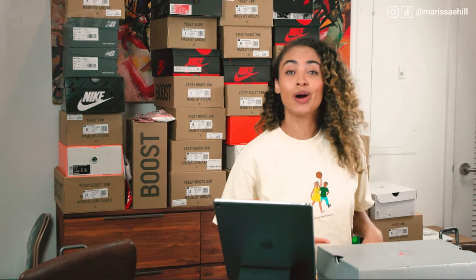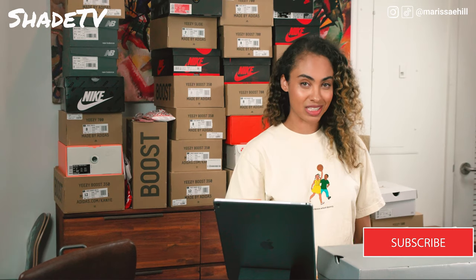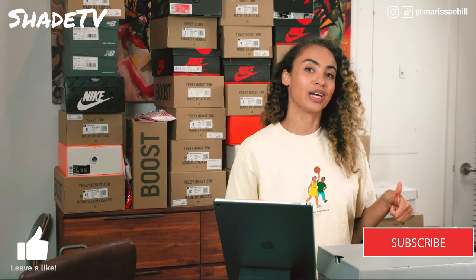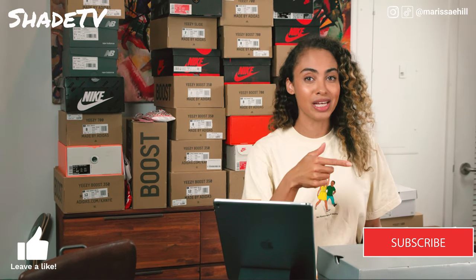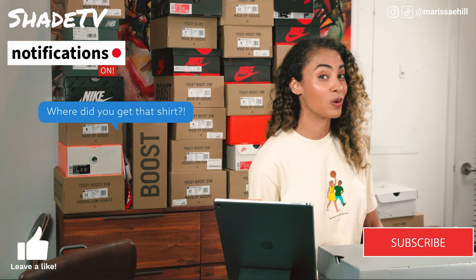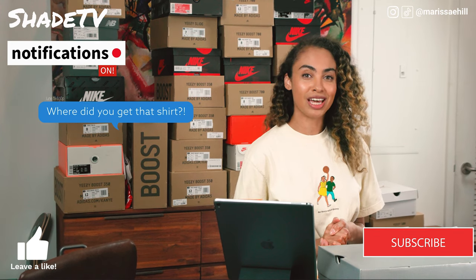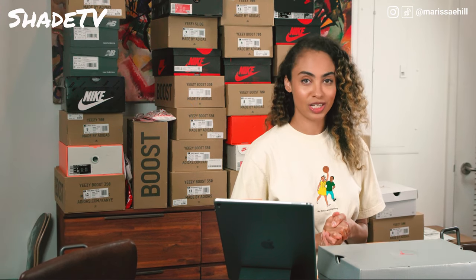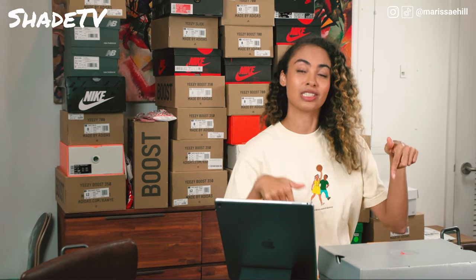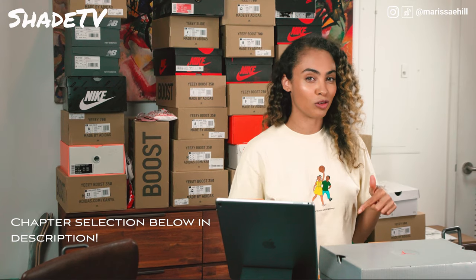What's up guys, welcome to my channel. If you're new here, my name is Marissa Hill. This is Shade TV. If you haven't already, don't forget to hit that subscribe button as well as give this video a thumbs up. Feel free to leave us comments and hit that notification bell so we can alert you as soon as we have new and upcoming videos. For those of you who are new, we have chapter selections as my videos are very in-depth and detailed on the shoes, so feel free to shift through.